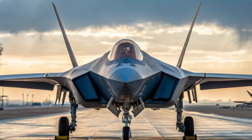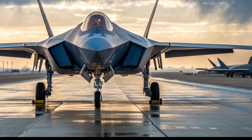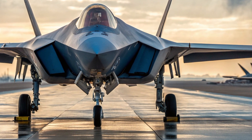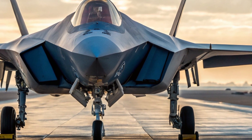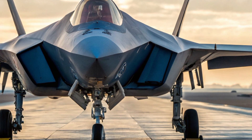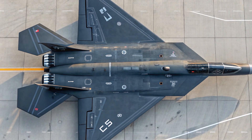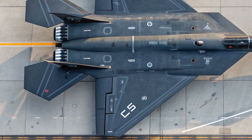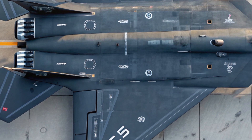Originally introduced as a private venture by Shenyang Aircraft Corporation, the J-35 has evolved over the years, undergoing several redesigns and improvements. What started off as a prototype aimed at export markets is now shaping up to become a key component of China's carrier-based air power. The latest iterations show a sleeker, more stealth-optimized design with improved engines and advanced avionics, signaling a significant leap from the earlier versions.